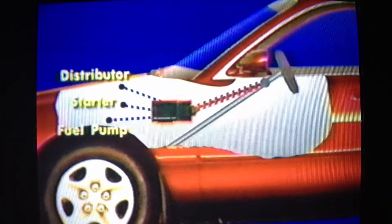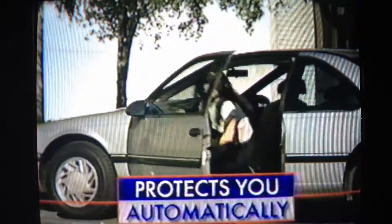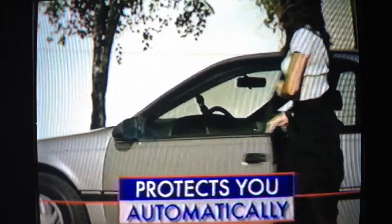It's an incredible anti-theft system that actually disables your car's engine so it won't start. Guaranteed. And the Electronic Cop automatically arms itself every time you leave your car, so you don't have to. It's that simple.